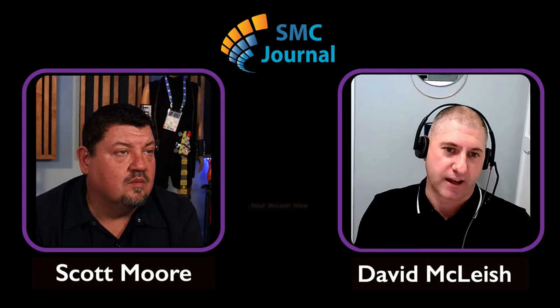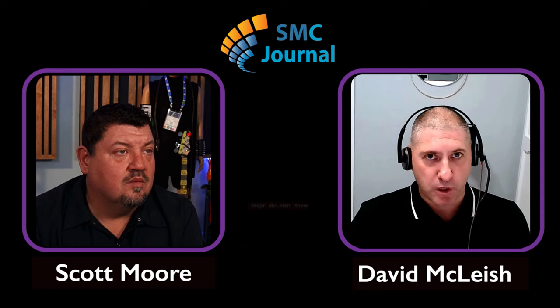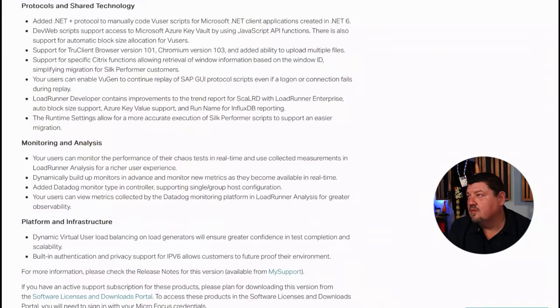We continue with our shared technology — surfaces and services across the whole family — including ViewGen, the one LG, our protocol stack. Those are the things we'll always continue to enhance because they give value right across Professional, Enterprise, and LoadRunner Cloud. On protocols: it's almost taken for granted now that LoadRunner has the largest protocol stack, and in the last release we added a new protocol — .NET Plus.